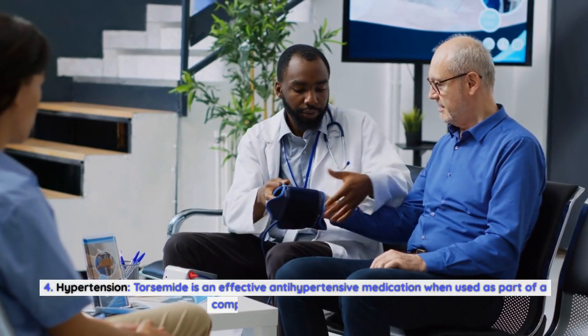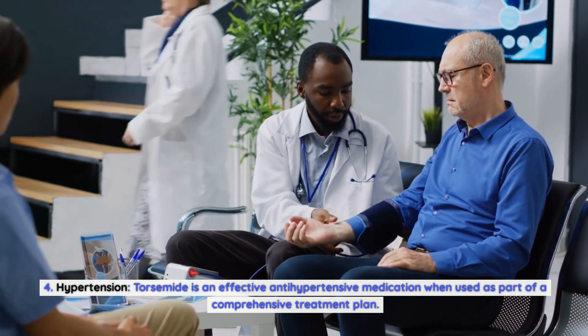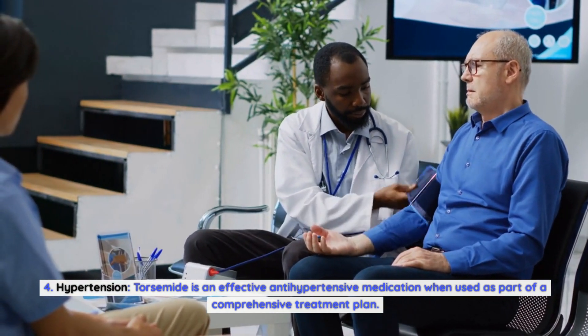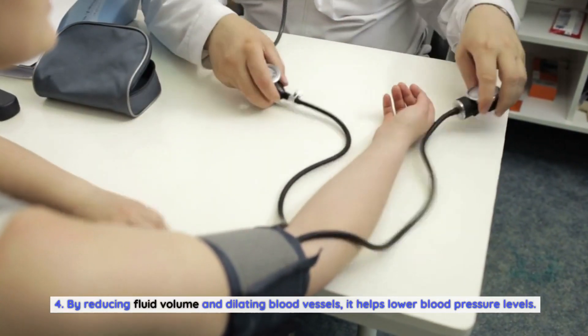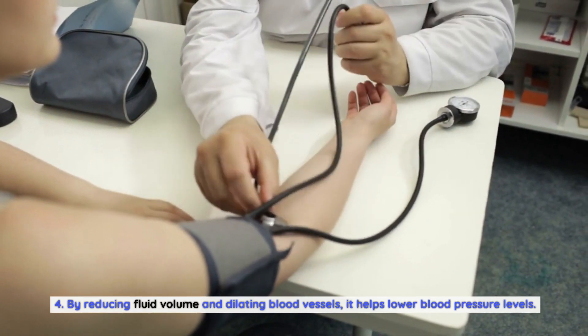Hypertension. Torsemide is an effective antihypertensive medication when used as part of a comprehensive treatment plan. By reducing fluid volume and dilating blood vessels, it helps lower blood pressure levels.